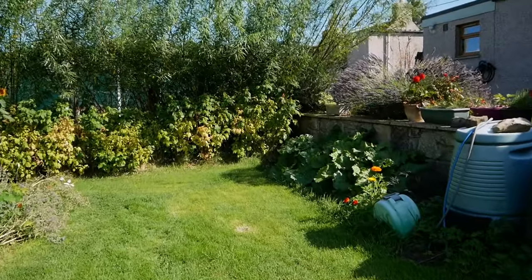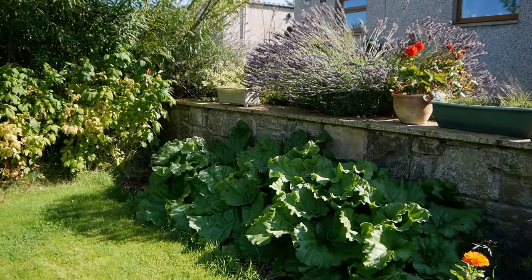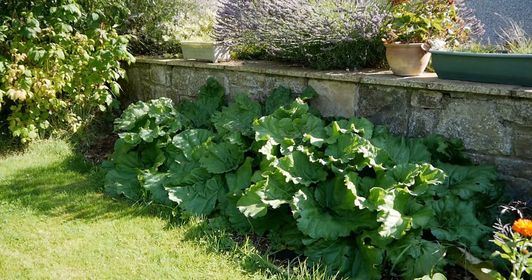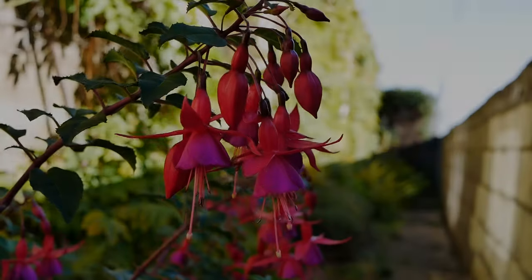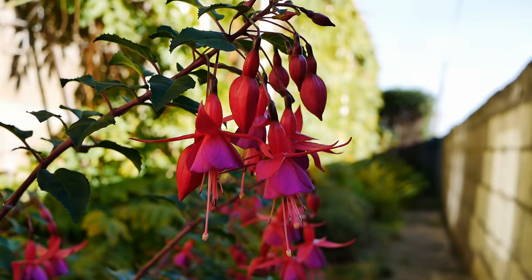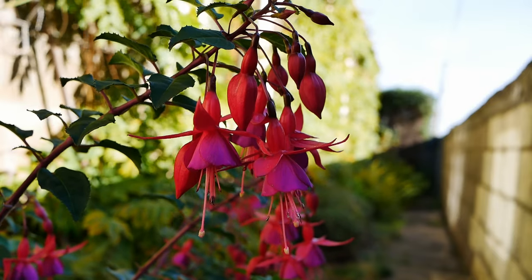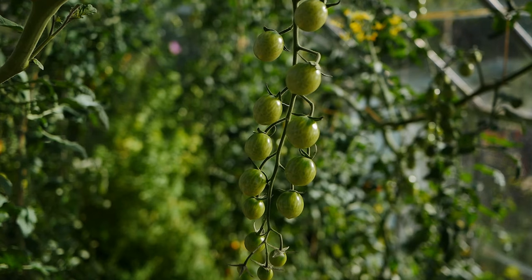The only other vegetable to mention — if you can call it that — is the rhubarb. This is the rhubarb patch; rhubarb does very well here in Scotland, and even in this not-very-sunny location with quite a bit of midday shade, it still grows really well. So that's the end of this part of the garden tour. Part two will come out shortly, looking at the other plants in the outside part of the garden and also the vegetables in the greenhouse and polytunnel.